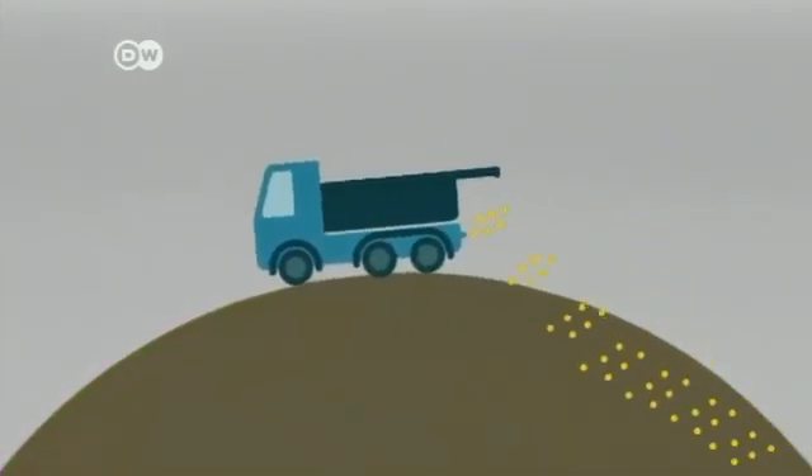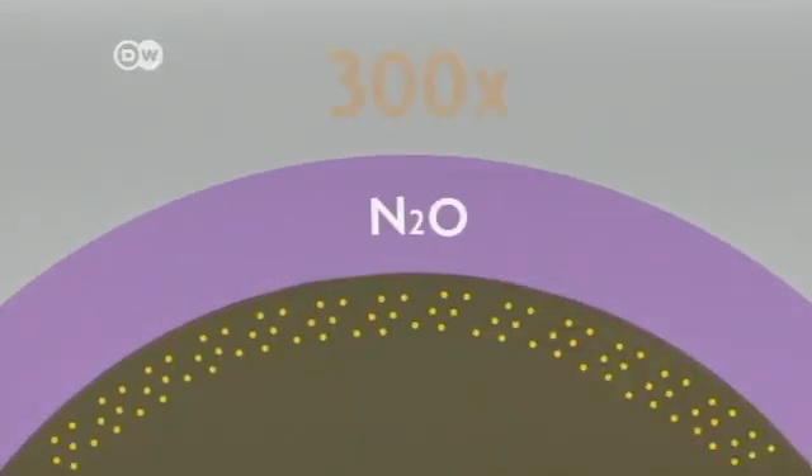When artificial fertiliser is spread on fields, it releases nitrous oxide. This is 300 times more harmful than carbon dioxide.